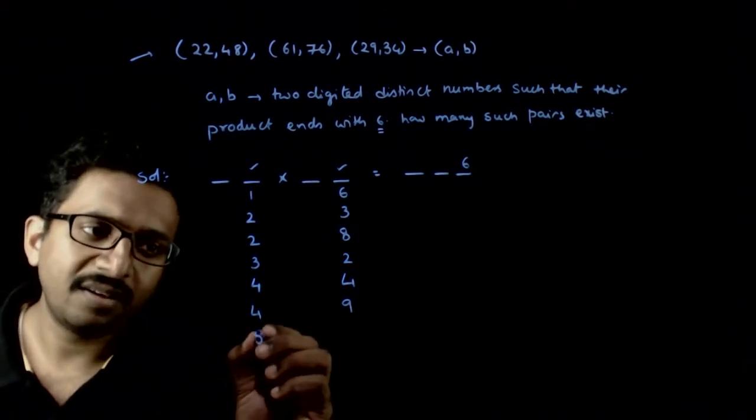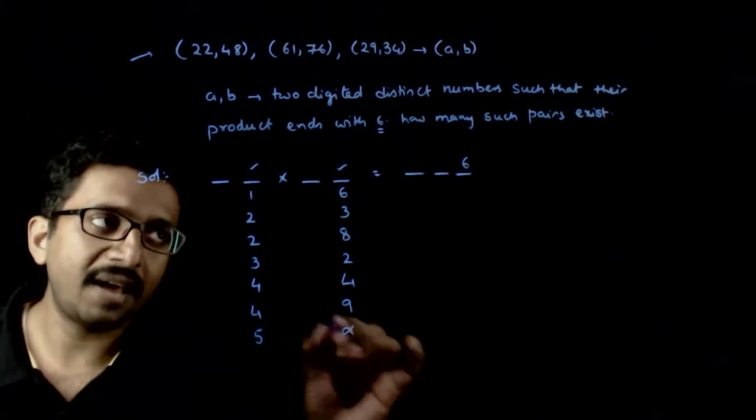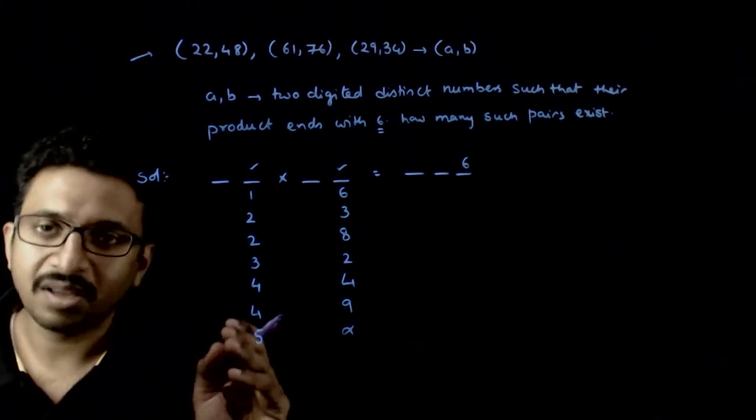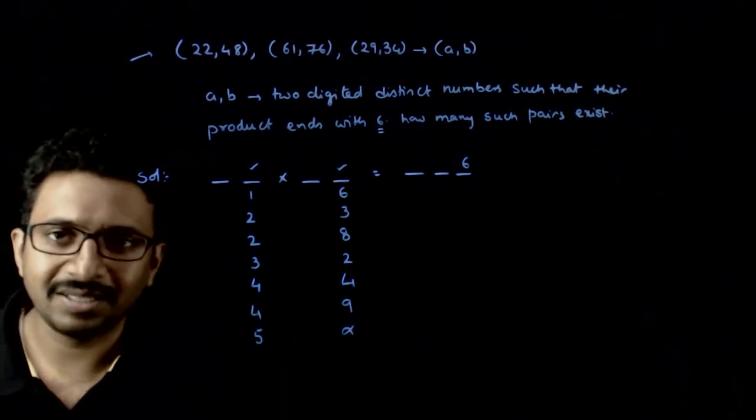If the last digit of the first number is 5, you cannot have a 6 in the last digit of the product, because every multiple of 5 ends with either 5 or 0.